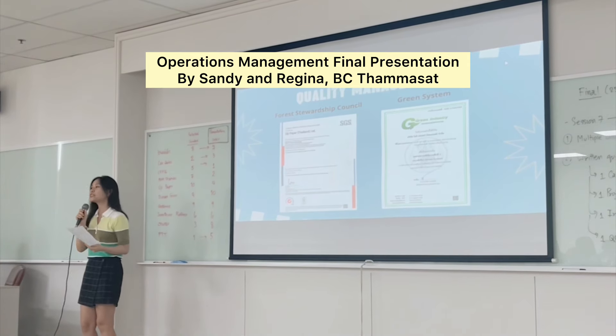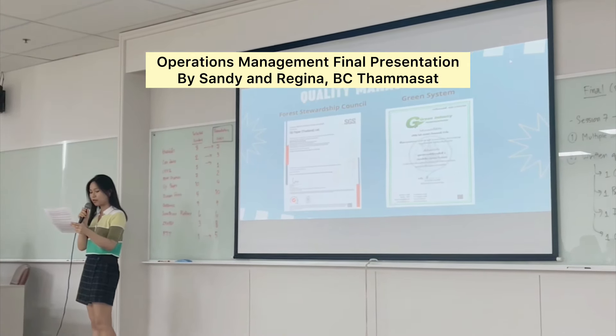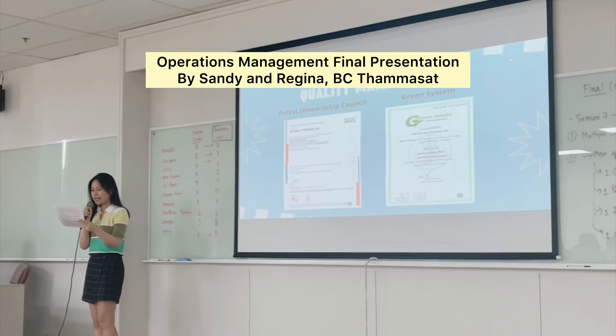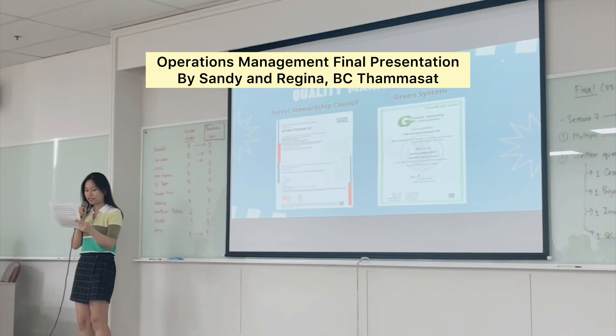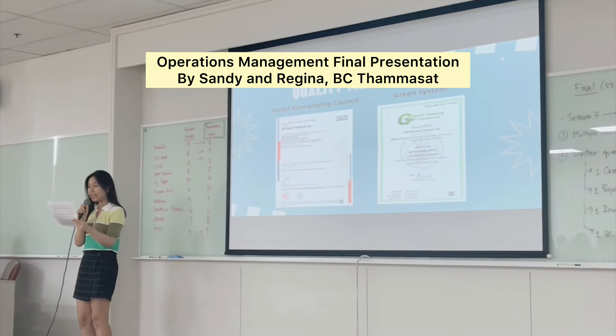Another quality control measure they use is customer questionnaires conducted every year, asking customers about the quality they experience from using their products. This works because they gather quality expectations from customers all over Thailand and more than 50 countries in America, Europe, Australia, Asia, and Africa.